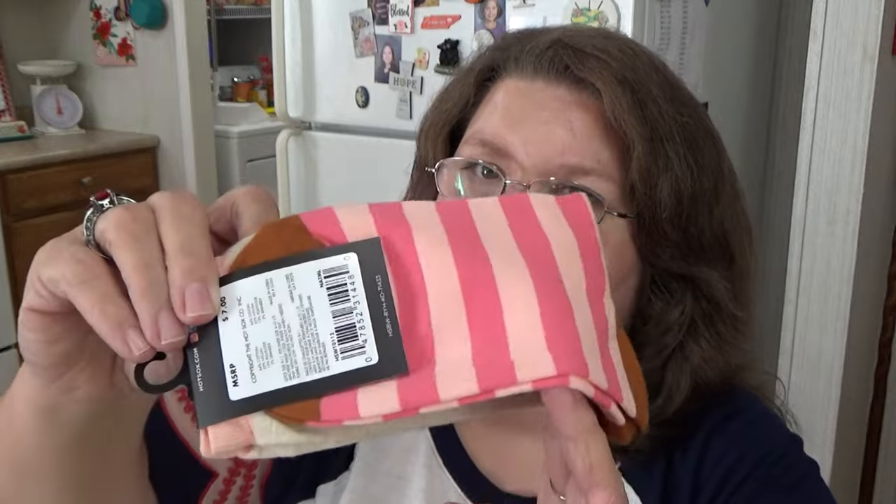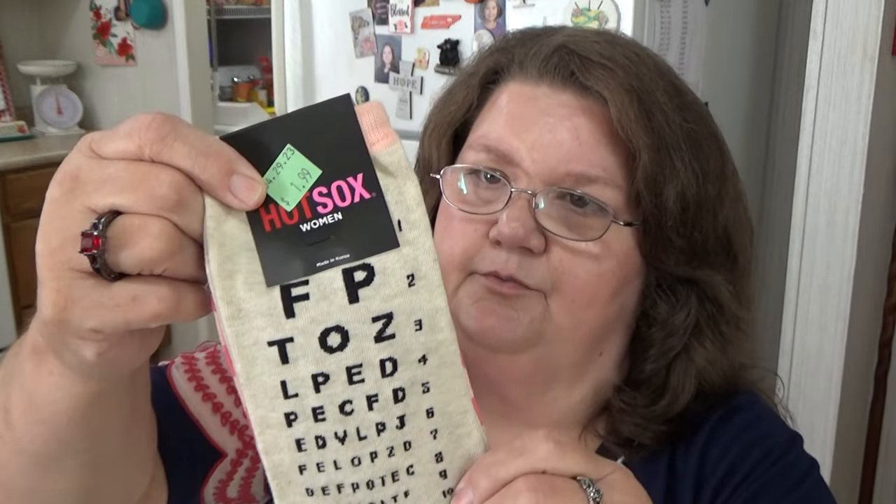I picked up this little pack of socks. These are Hot Socks, normally seven dollars — I gave $1.99 for them. I thought they were cute because they have little letters on them like when you take an eye test. It's actually just one pair; the back side is pink and white stripes. Seven dollars for one pair of socks — there's no way I'd pay that, but I thought they were cute.